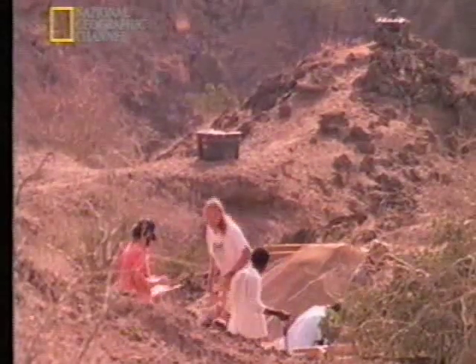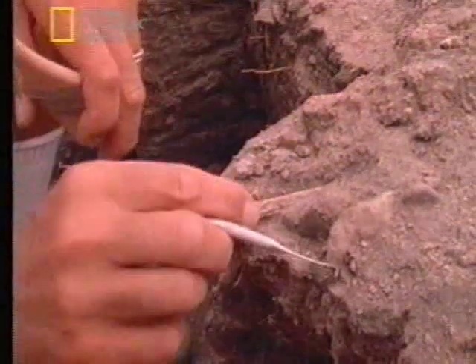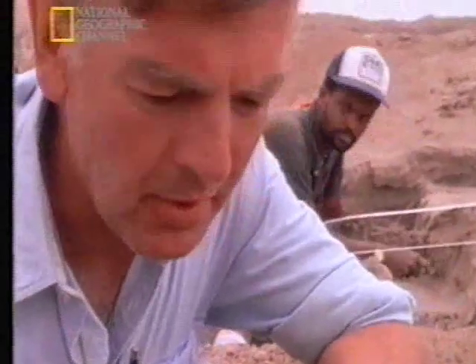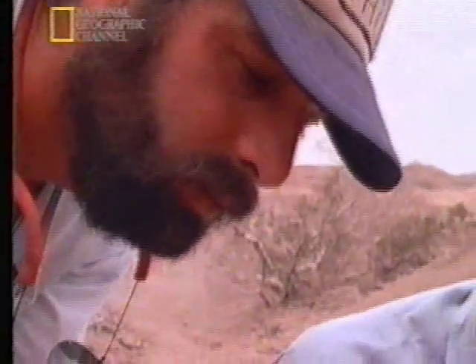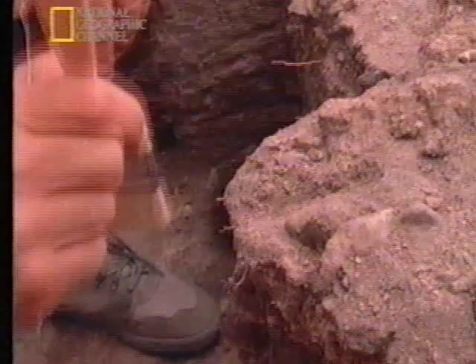After a week, we sent part of the team off to search in another location, but a few of us stayed on. Any fragment raises our hopes, because it may be part of the puzzle. It's got a bit of morphology on it — look at this. I'm not sure what it is, but it looks like a diagnostic piece of bone. It's got the right preservation.